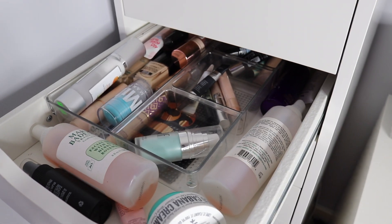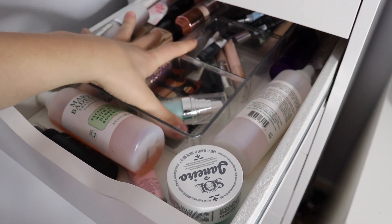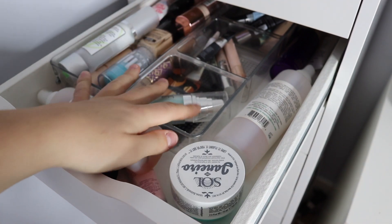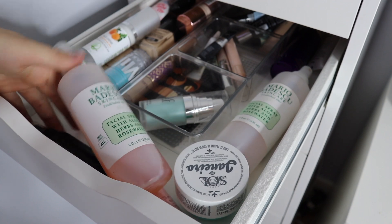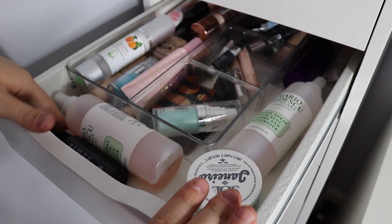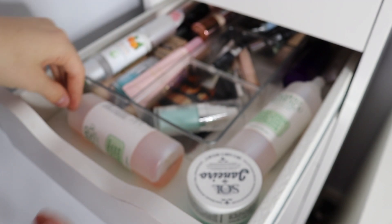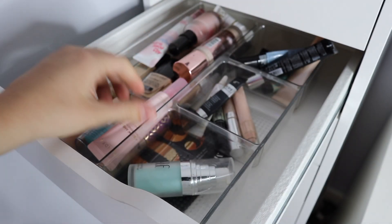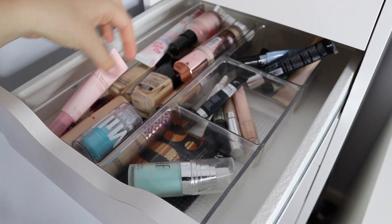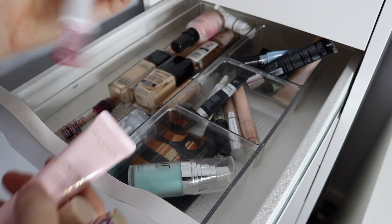Here is my first makeup drawer. As you can see, this is pretty chaotic. This organizer is from Marshalls or TJ Maxx — it's super nice, I'm obsessed with it. In here I have my foundation, my face moisturizer, some Mario Badescu spray, a brush cleaner, and two Mario Badescu sprays. Some of my favorite foundations — this is my favorite foundation. I also love the Tarte concealer and the stick foundation from Revelation, and then a bunch of other random stuff.